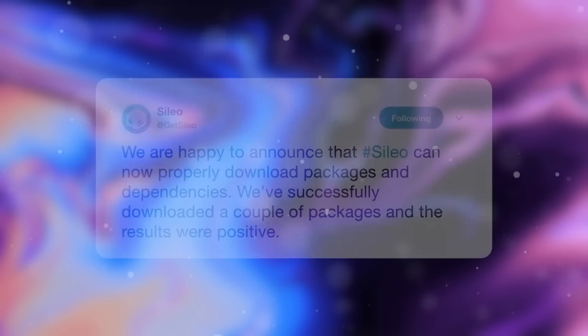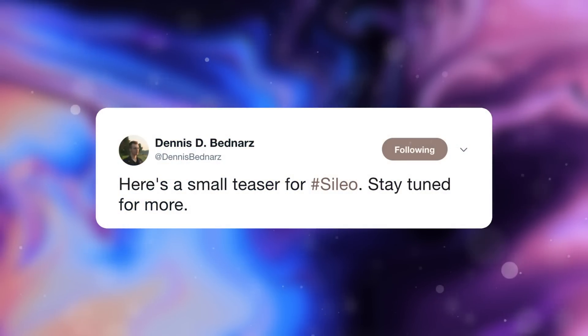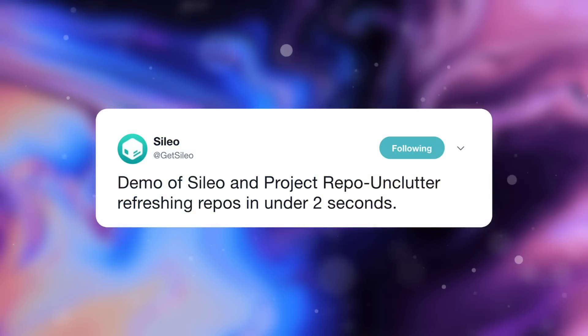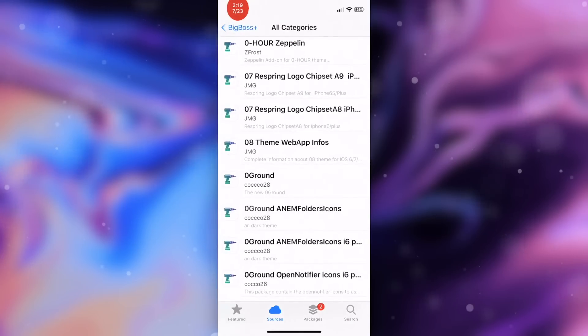Directly from the Silo Twitter account, the team announced that Silo can now properly download packages and dependencies — they've successfully downloaded a couple of packages and the results were positive. Work in the background is being done to ensure that when Silo is released to the public it will work right out of the box. Although an official ETA has yet to be announced, work is being done every single week. It looks like a ton of developers are already jumping on board. Something that may also be coming is the option to customize the icon, logo, theme accent color, and a dark or light mode, making the package installer unique for every person. A demo video also shows how fast sources can be refreshed — taking under two seconds to perform the process.